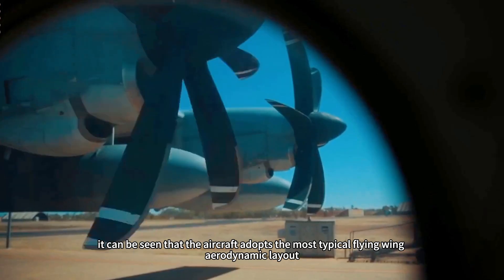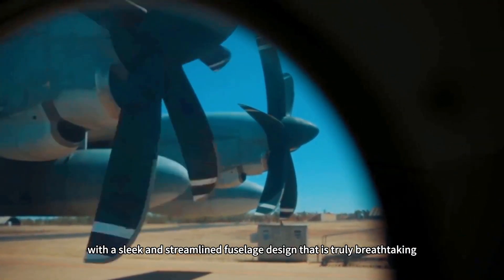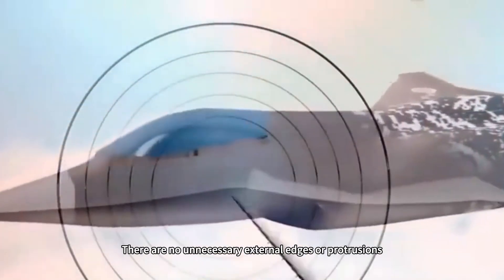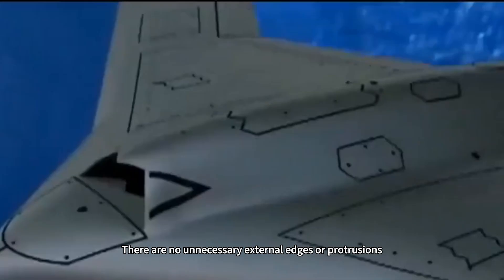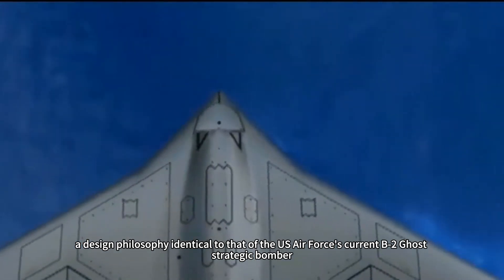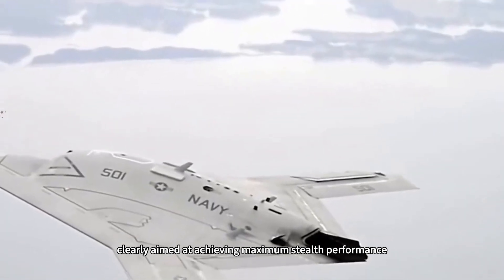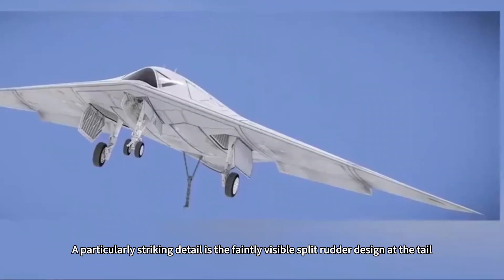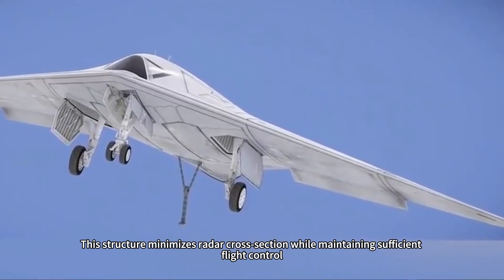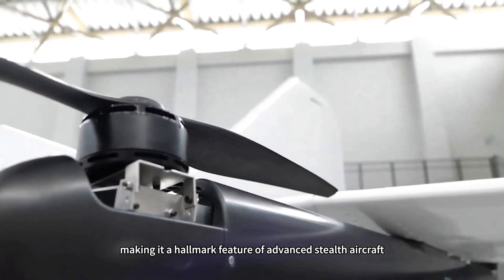From the photo, it can be seen that the aircraft adopts the most typical flying wing aerodynamic layout, with a sleek and streamlined fuselage design. There are no unnecessary external edges or protrusions — a design philosophy identical to that of the U.S. Air Force's B-2 Ghost strategic bomber, clearly aimed at achieving maximum stealth performance. A particularly striking detail is the faintly visible split rudder design at the tail, which minimizes radar cross-section while maintaining sufficient flight control, making it a hallmark feature of advanced stealth aircraft.